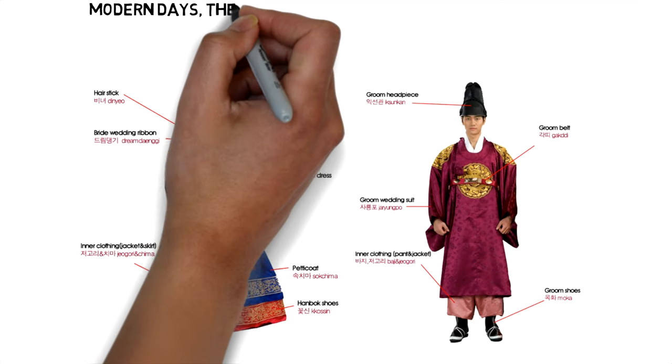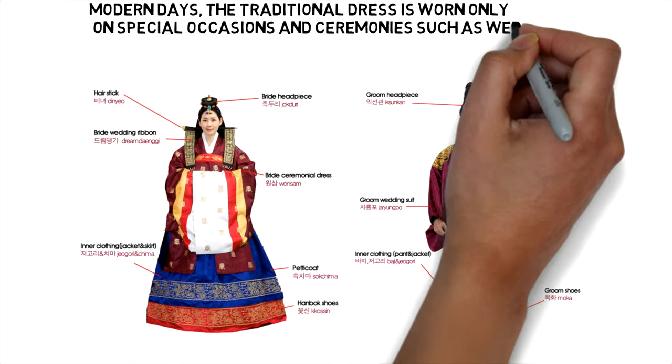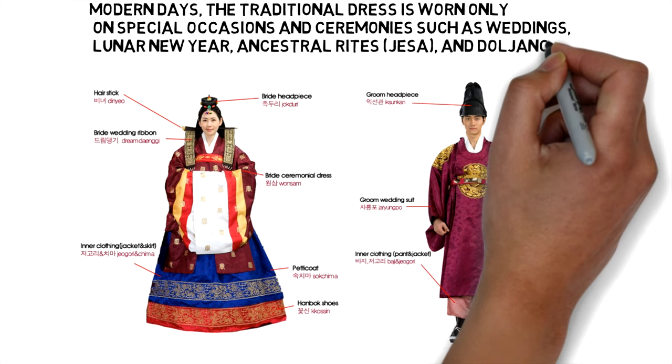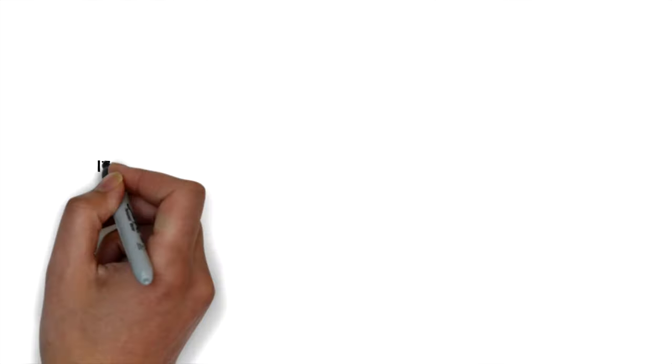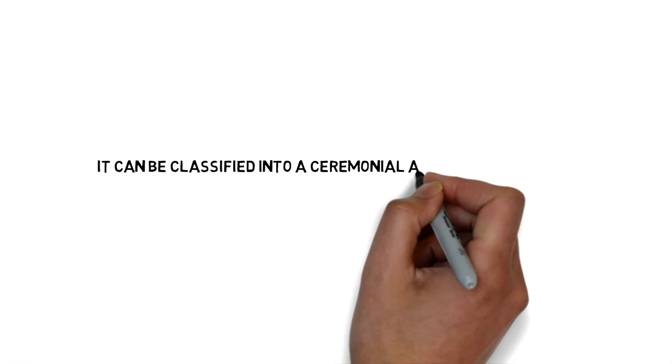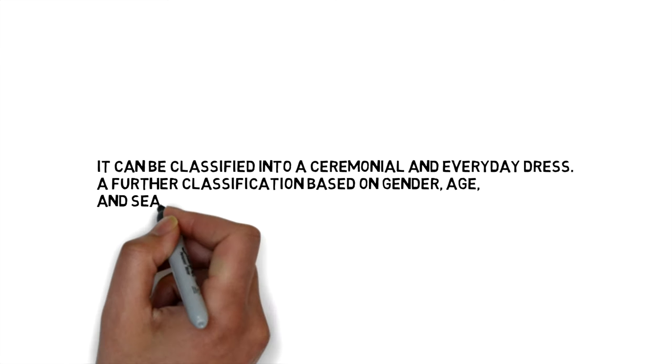In modern days, the traditional dress is worn only on special occasions and celebrations such as weddings, Lunar New Year, Ancestral Rites, Jesa, and Doljanchi — a child's first birthday. It can be classified into ceremonial and everyday dress. Further classification based on gender, age, and season creates a whole lot of variety.